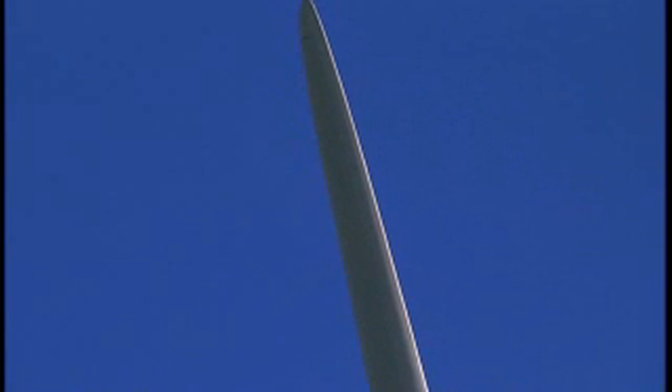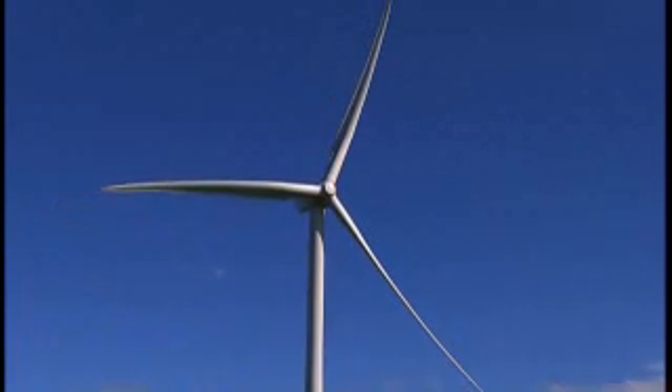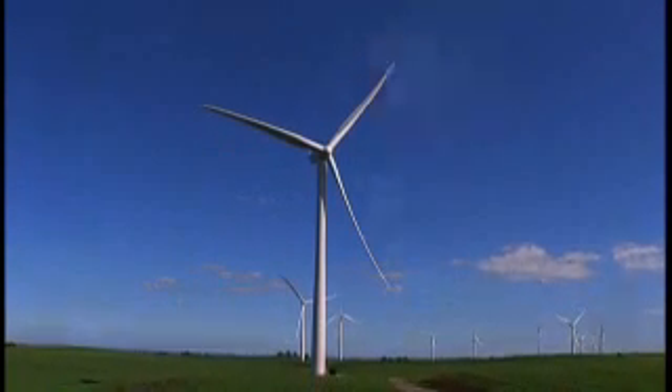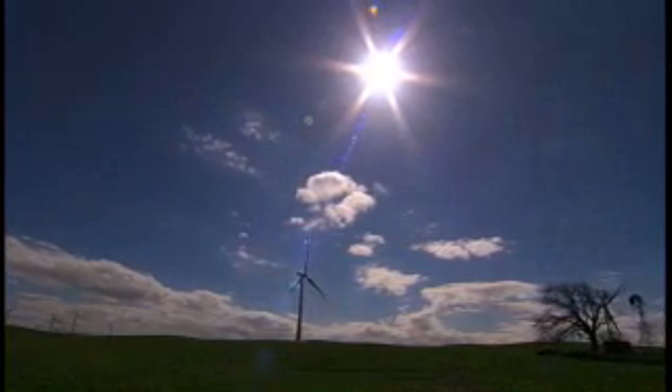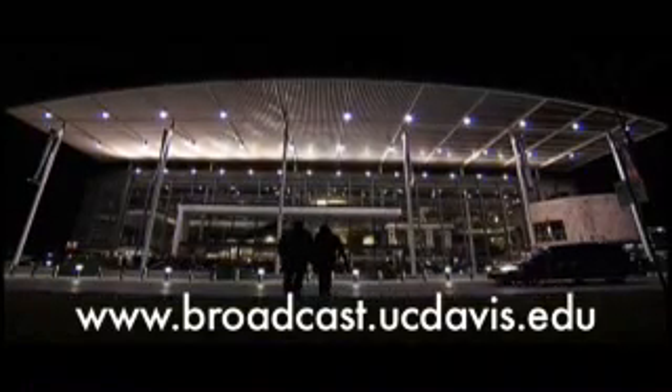UC Davis researchers recently designed a software program that combined one method of calculating air flow within three feet of the blade with another method that calculated the rotor weight beyond that distance. This helps to minimize the damage that can come from strong winds. Paul Fotenauer reporting from UC Davis. For more information, please log on to broadcast.ucdavis.edu.